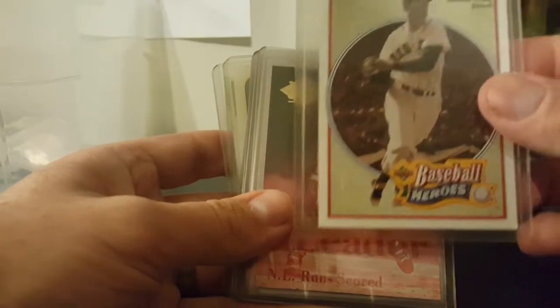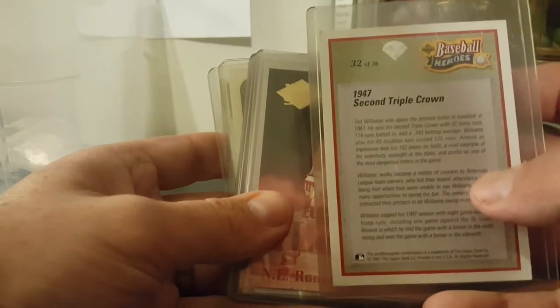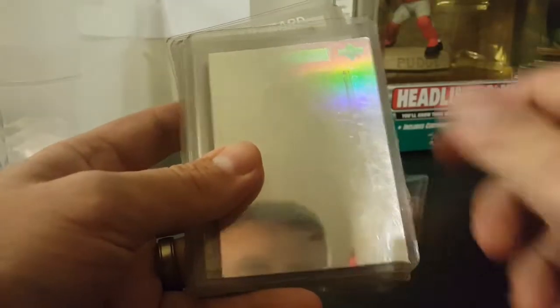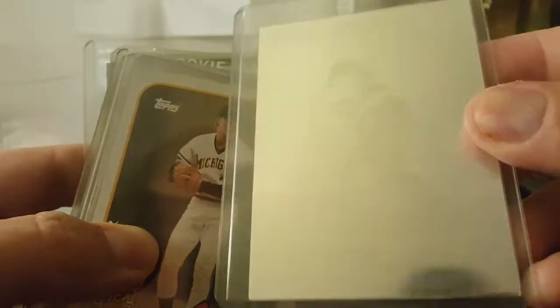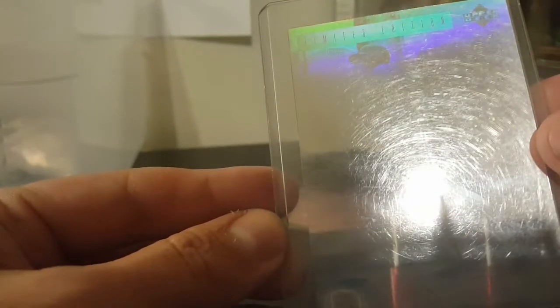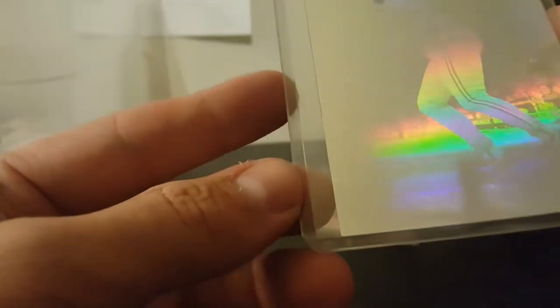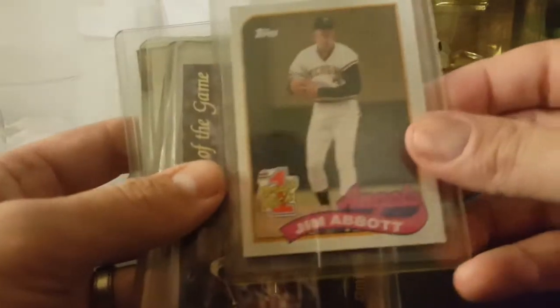Baseball Heroes Ted Williams - too bad that one's not out here half the time. 1947 his second Triple Crown. Lenny Dykstra league leaders. Let's look and check the back. Here's another one of those hologram cards - really hard to see on the camera. Limited Edition Upper Deck Cecil Fielder - that's pretty cool. I always did like those holograms. Jim Abbott.